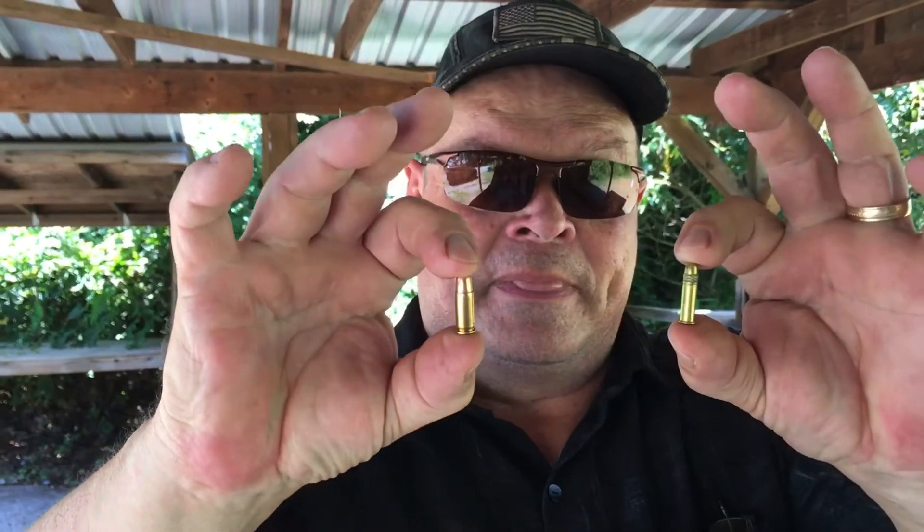Why the 25 ACP instead of a .22? A couple of reasons. At the time, the .22s had the lube for the bullet on the outside, and oftentimes it was sticky, so that's not the best mechanism to have going through a semi-automatic. The other thing is, it's rimfire, so it's not as reliable as centerfire.